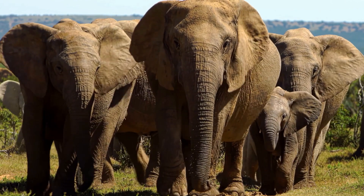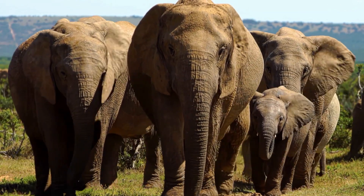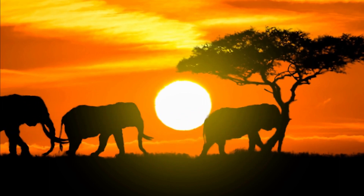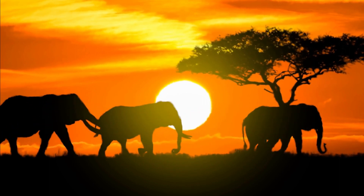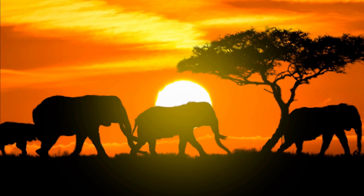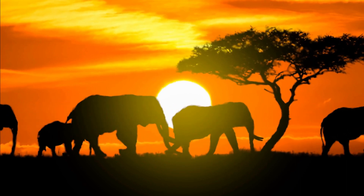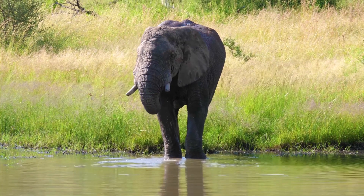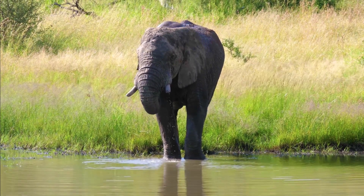When it comes to intelligent and social animals, elephants are certainly among the top contenders. In addition to their impressive memory and communication skills, these gentle giants have a unique ability that most people don't know about: they can detect seismic vibrations through their feet. In this video, we'll explore the fascinating world of elephant communication and navigation.